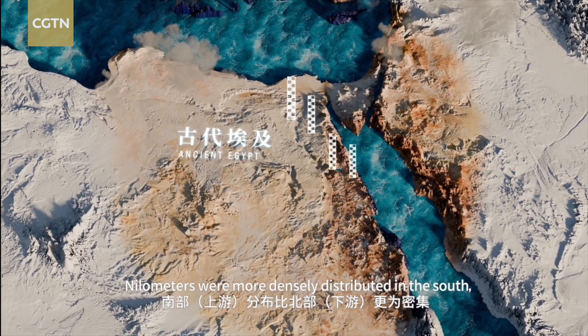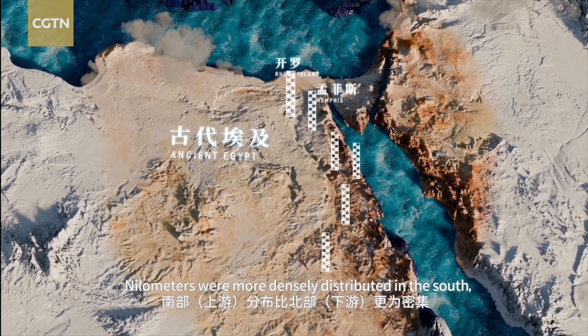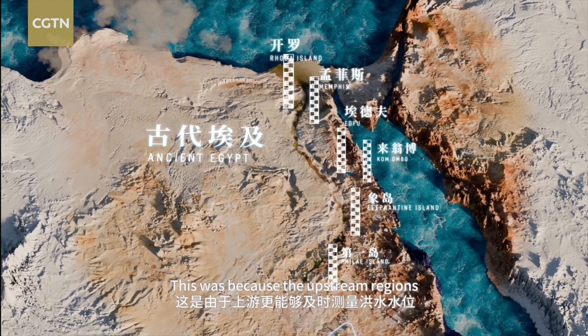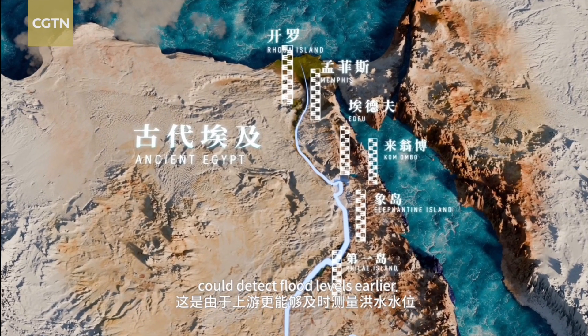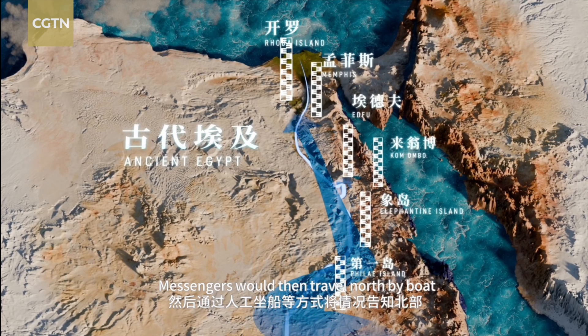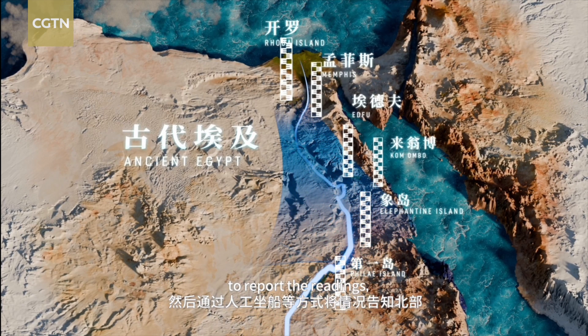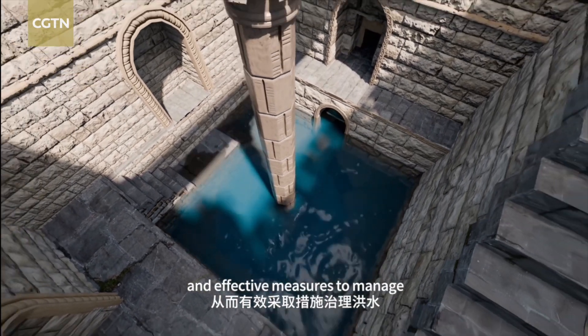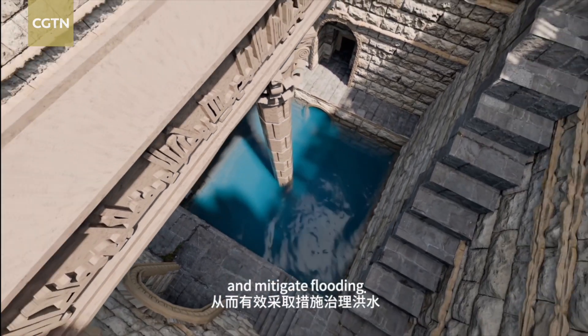Across Egypt, Nilometers were more densely distributed in the south — the upper reaches of the Nile — because upstream regions could detect flood levels earlier. Messengers would then travel north by boat to report the readings, allowing downstream areas to take timely and effective measures to manage and mitigate flooding.